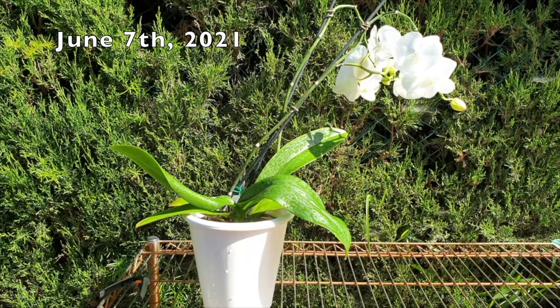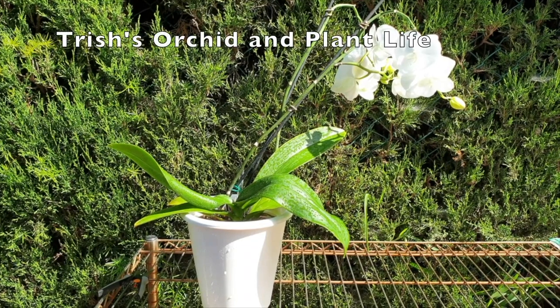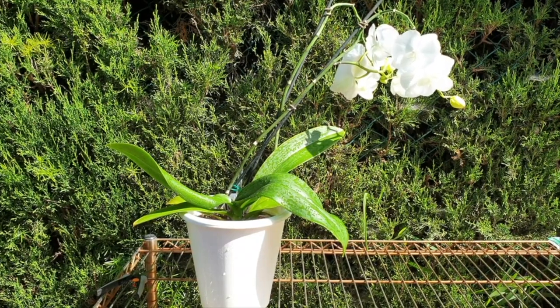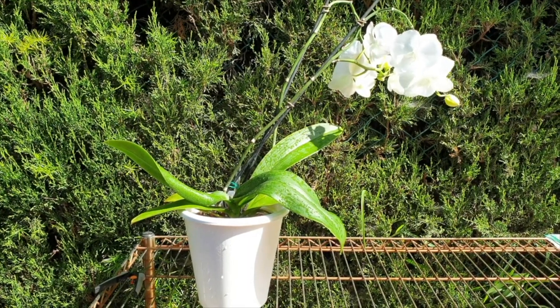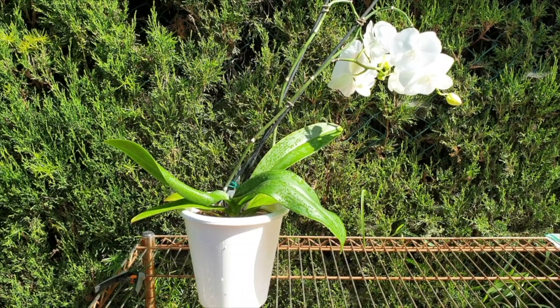On the 7th of June 2021, I did an orchid transition together with Trisha's Orchids and Plant Life of a Phalaenopsis from Bark into Leca. I'm going to link my original video and Trisha's original video in the description below of the transition we did on the 7th of June, and here we are today to update you on how the progress is going.